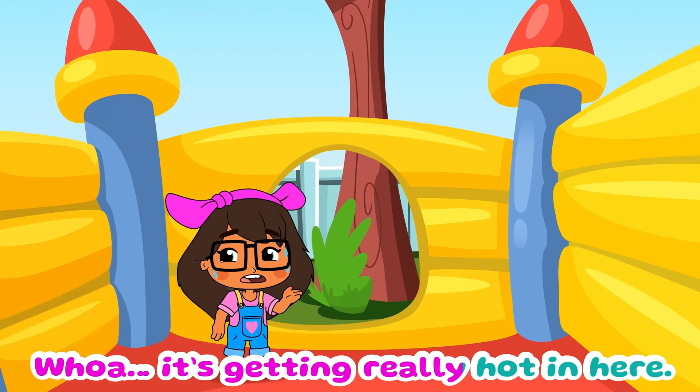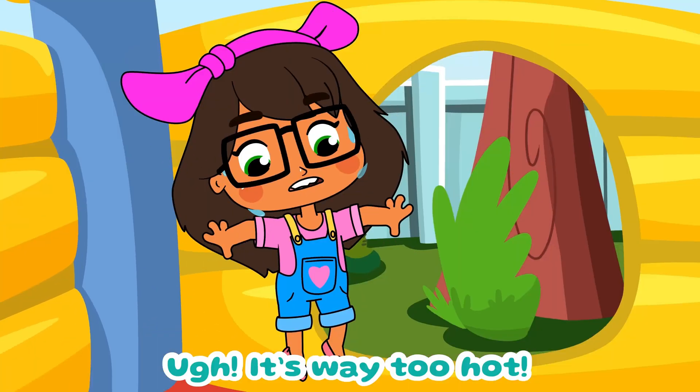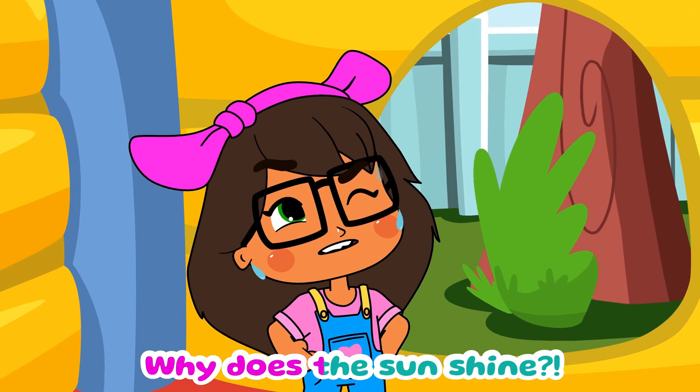Whoa, it's getting really hot in here. It's way too hot. Why does the sun shine?